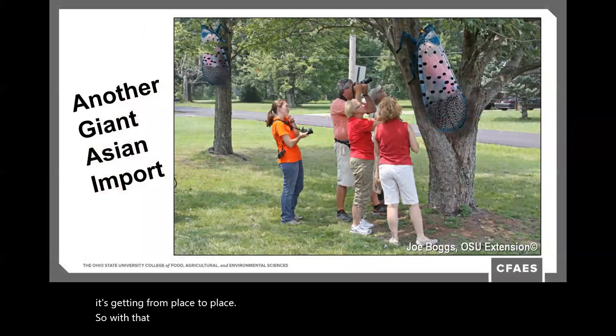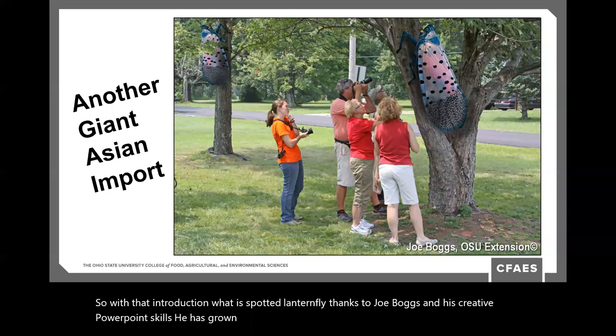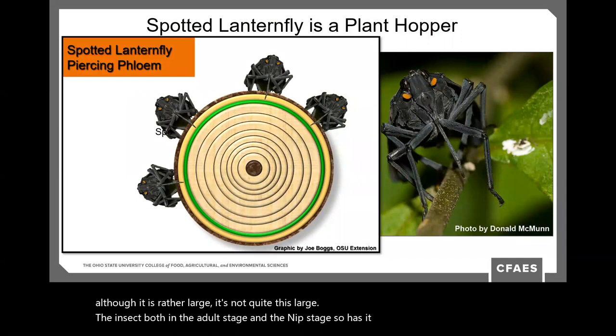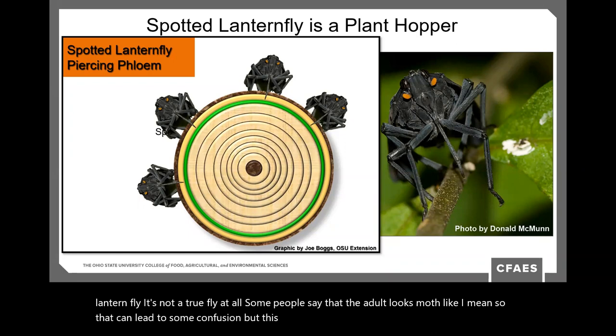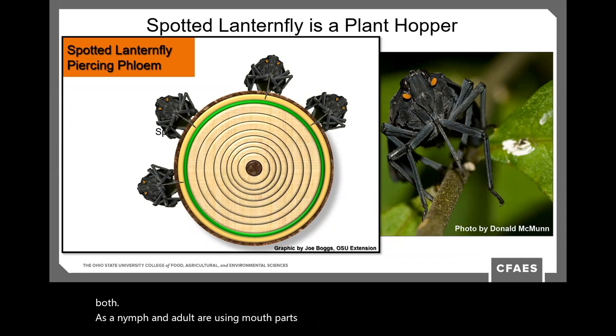So what is spotted lanternfly? Thanks to Joe Boggs' creative PowerPoint skills, he's grown it a little larger than life — it's not quite that large. The insect, both adult and nymph, has an incomplete life cycle and is a plant hopper. It's sometimes confused because it's called a 'fly' and adults can look moth-like, but it's not a true fly. Both nymphs and adults use piercing, sucking mouthparts to pierce stems and suck the phloem — that sugary substance — out of the plant.